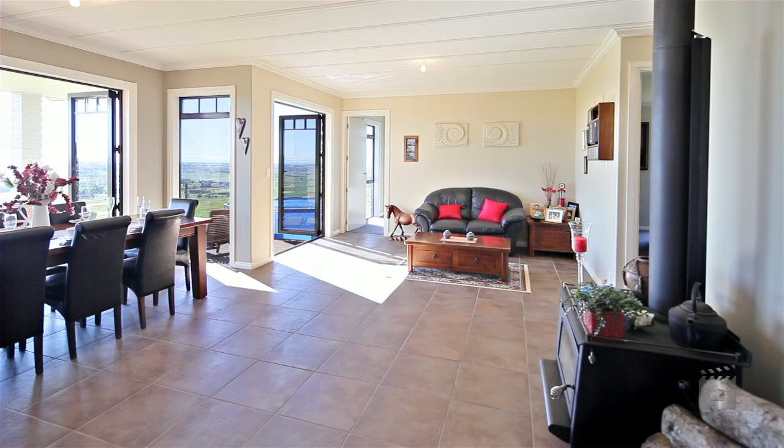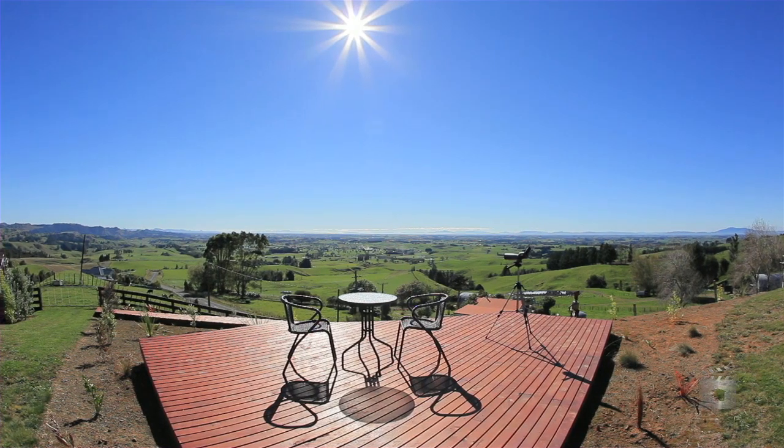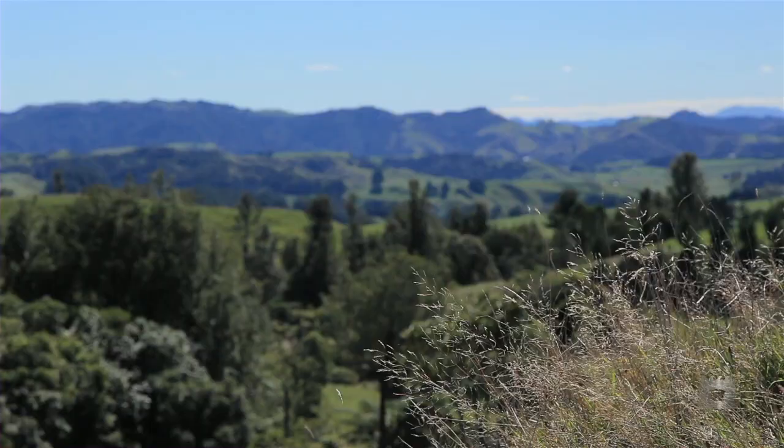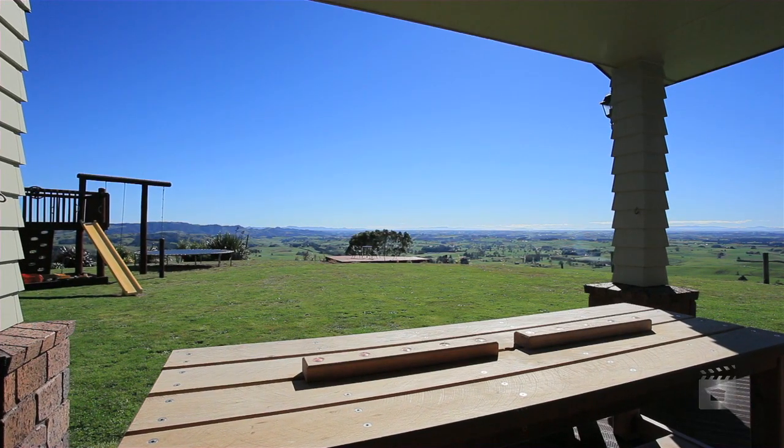The super large dining area is complemented with an informal lounge and freestanding fireplace. Looking from the dining area out to the north facing deck and backyard, you get your first glimpse of the magical rural views that only a few privileged property owners can enjoy.